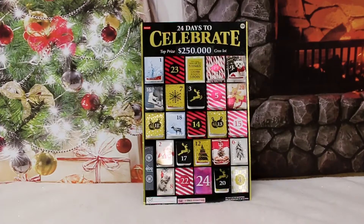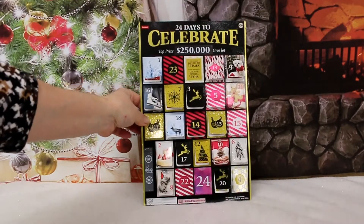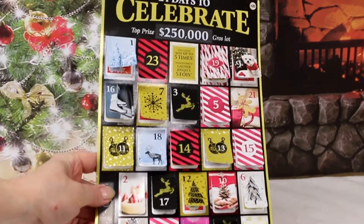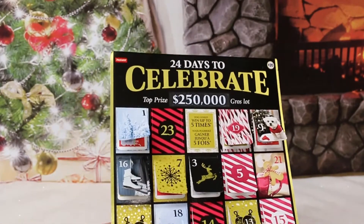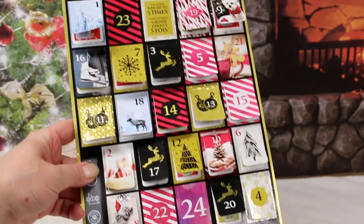It's the 21st day of Christmas — Christmas is almost here! Today I'm going to be opening up tab number 21, to see what's under tab 21 on this largest lottery ticket ever, for the 24 days to celebrate. So let's have a look.